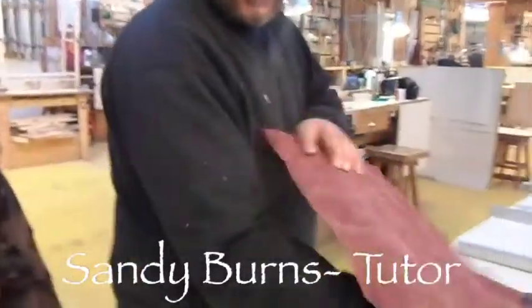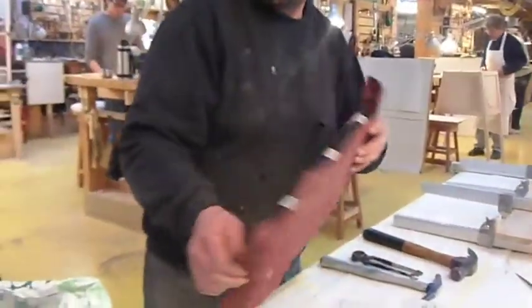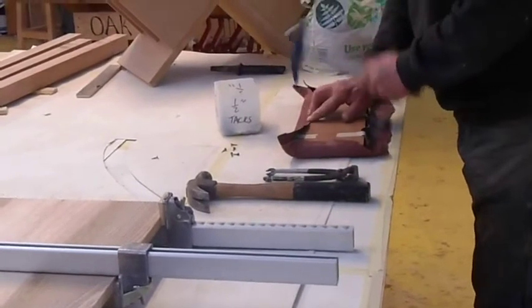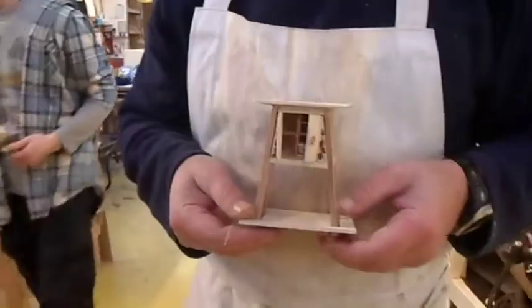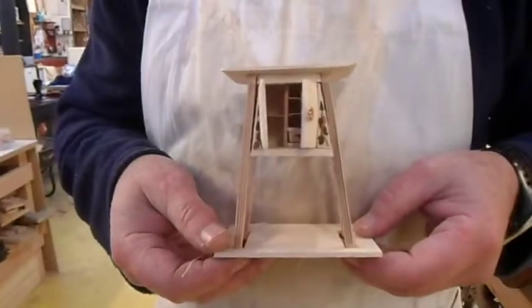We'll be upholstering this part for the sanding machine. This little model of the wine cabinet, which you've just seen constructed — tiny.